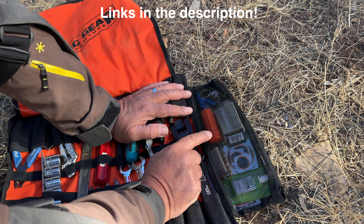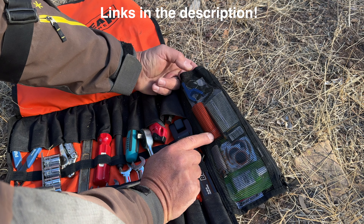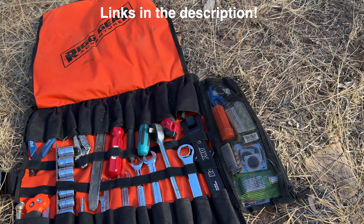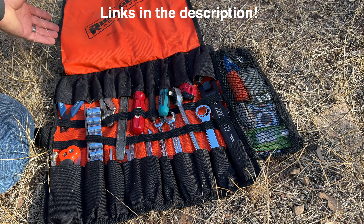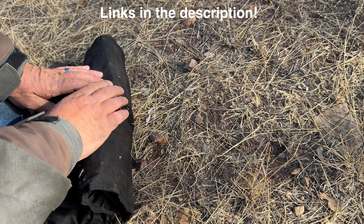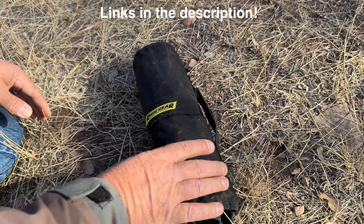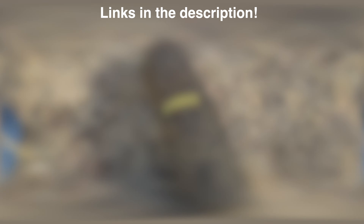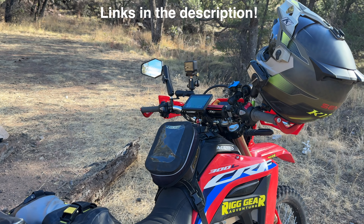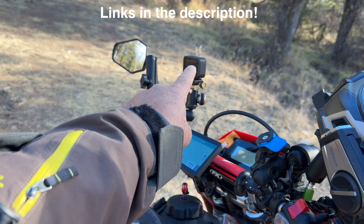I also have an allen wrench set with a 12, 19, 24, 22, 17, and a 14 — which fits the front axle on a Honda CRF 300L or 250L. You can put a wrench on these; for example, a 17mm wrench can hold the front axle while the 14mm fits right in the axle. On the other side of the roll I have a patch kit with patches, glue, a lighter to activate the glue, valve cores, waterproof matches, a little bead buddy from Motion Pro, and a bottle opener.